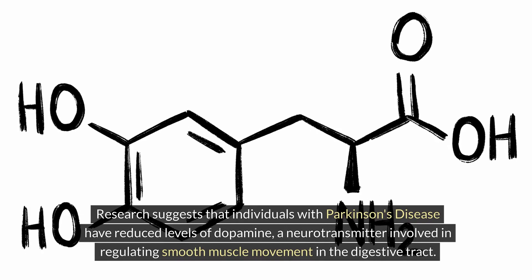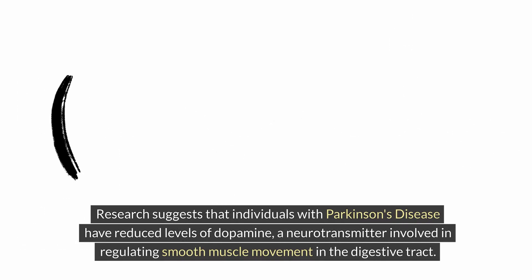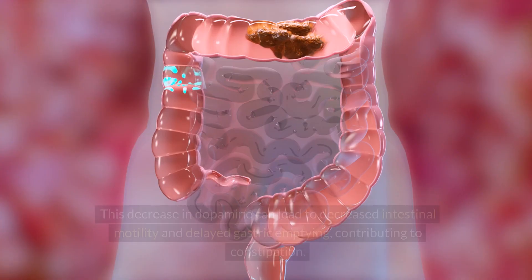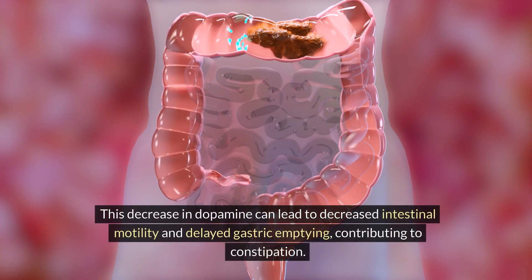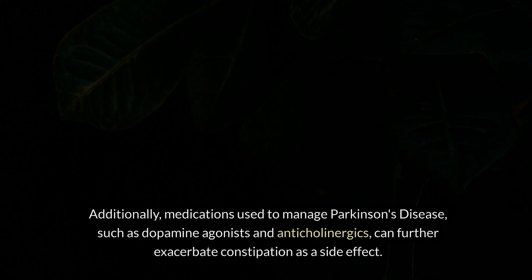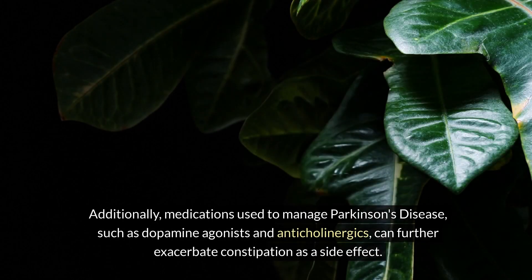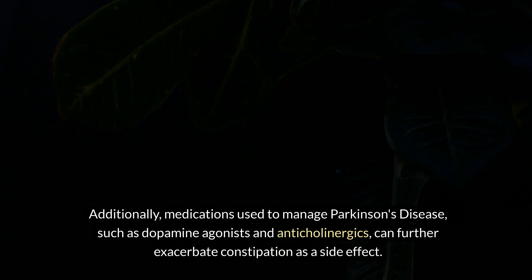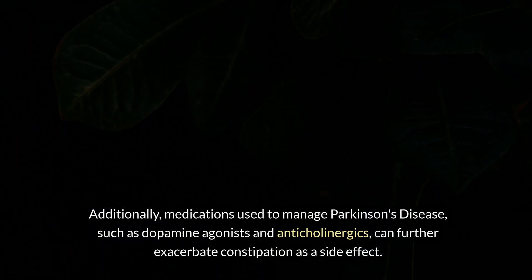Research suggests that individuals with Parkinson's disease have reduced levels of dopamine, a neurotransmitter involved in regulating smooth muscle movement in the digestive tract. This decrease in dopamine can lead to decreased intestinal motility and delayed gastric emptying, contributing to constipation. Additionally, medications used to manage Parkinson's disease, such as dopamine agonists and anticholinergics, can further exacerbate constipation as a side effect.